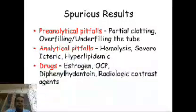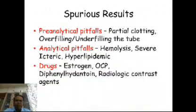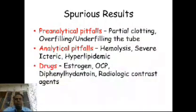Analytical pitfalls include hemolysis of the sample — again caused by difficult venipuncture, speedy centrifugation, or rough transport. Then, severe icteric and hyperlipidemic plasmas — patients with severe jaundice or hyperlipidemia can give misleading PTT results because of interference in optical density by yellow or turbid plasma. Certain drugs like estrogen, OC pills, diphenylhydantoin, and radiologic contrast agents can also give spurious partial thromboplastin time results.